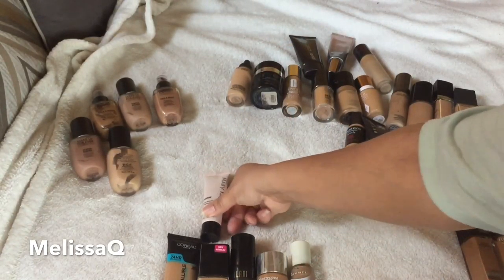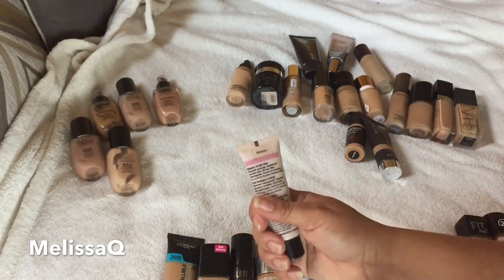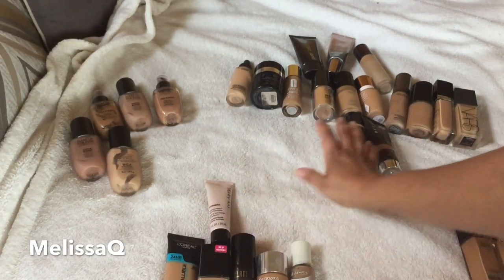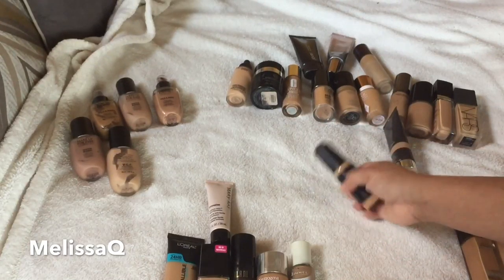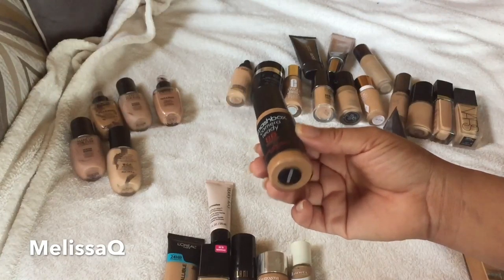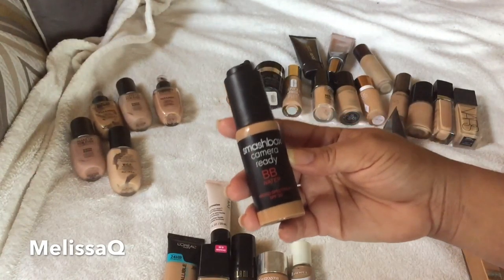This is the Mary Kay Luminous Wear Foundation — I really enjoyed this. I showed you guys how it looked in a get ready with me video. I'm in the shade Bronze One, which is a bit dark, but I also have the 402 shade. Since I don't have another Luminous Wear, I'm going to keep this one.